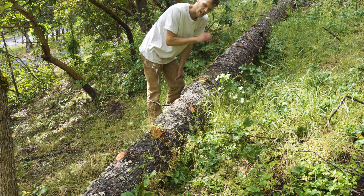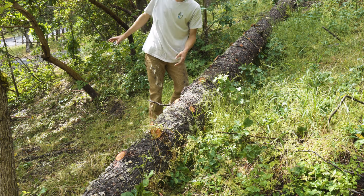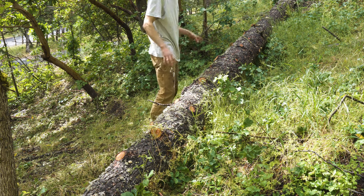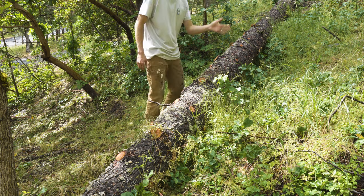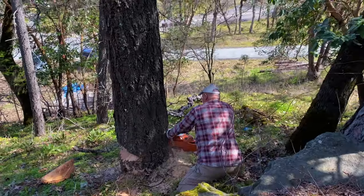So this log actually came down about a month and a half ago, back when we were doing a ton of slash and burn on the hillside — and it's actually a pretty good story. Before I cut this eight-and-a-half-foot length here with the new saw, let's flash back to when my dad fell this thing.